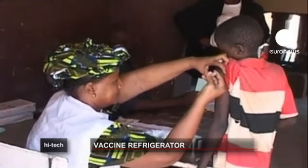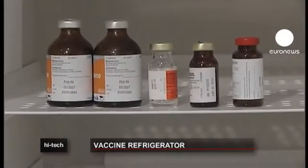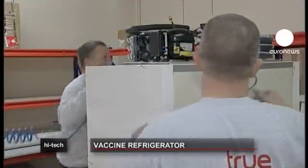In a bid to find a viable solution, a British company has invented this new kind of refrigerator. When fully charged, it can run for 10 days without any power input at all.